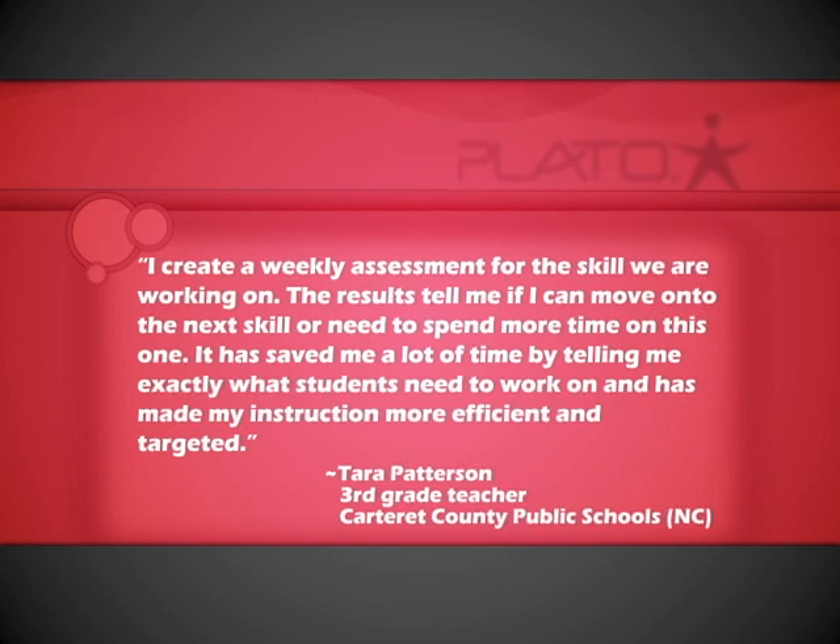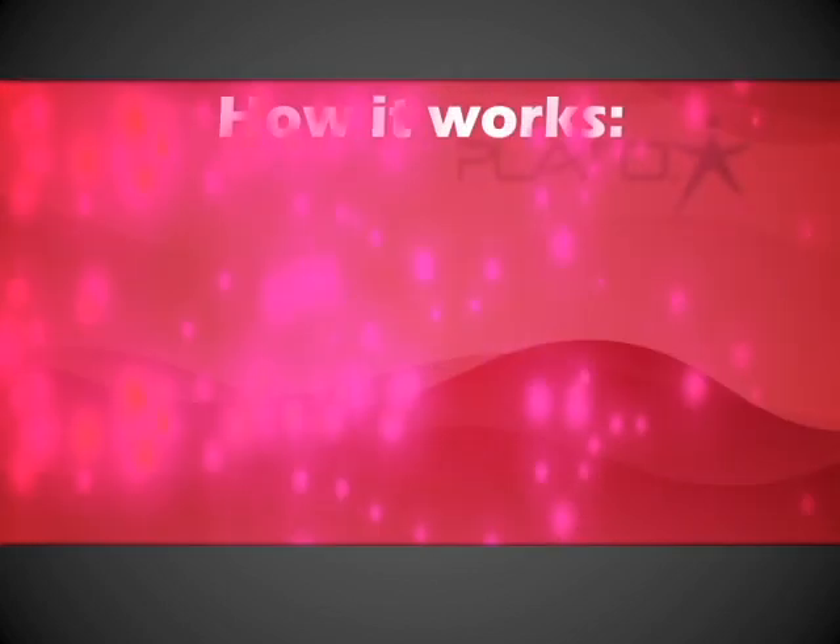Tara Patterson creates a weekly skill assessment, then uses the results to determine her class's proficiency, saving her time and making instruction more efficient and targeted.